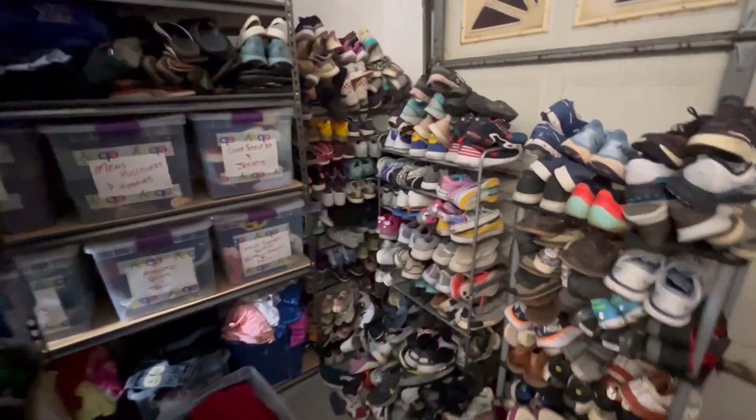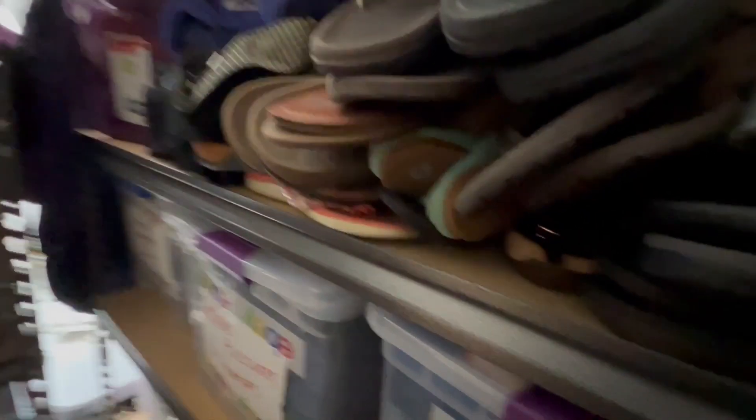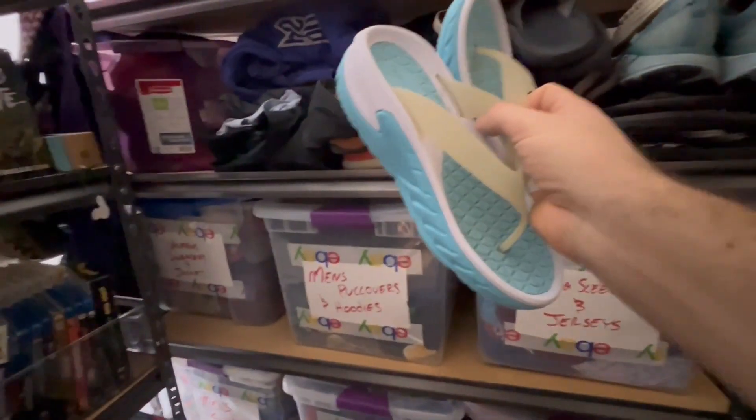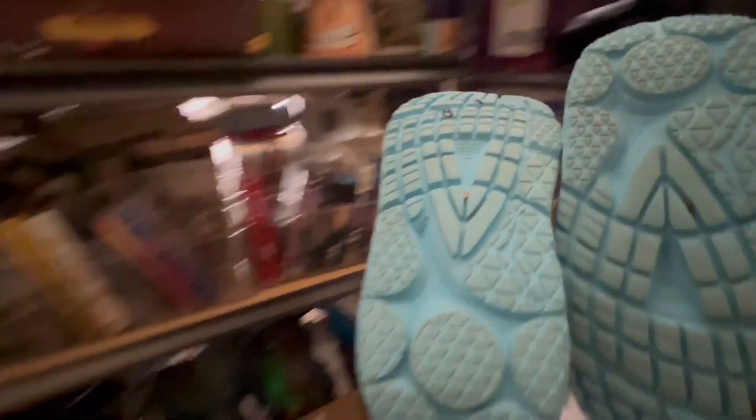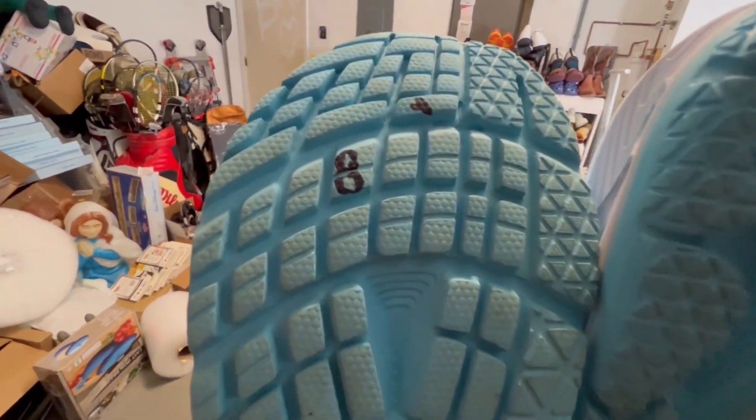A brand we all know very well: these Hokas right here. Except these aren't shoes — they are recovery flip-flops. And these sold for $25, and I got them for $8.